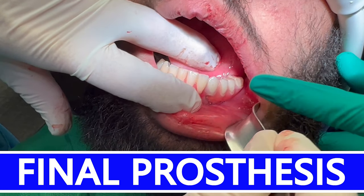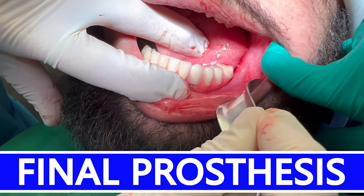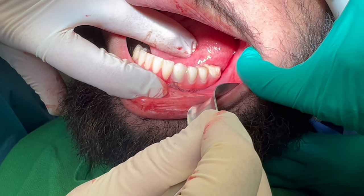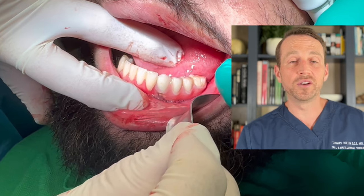As you can see, this patient has come a long way. He initially presented when he was 16 with a large mass in his left mandible, and here we are over two years later and he has a fully functioning mandible with teeth. This patient started care as a teenager, and he's now a full-grown adult, and he's doing great.